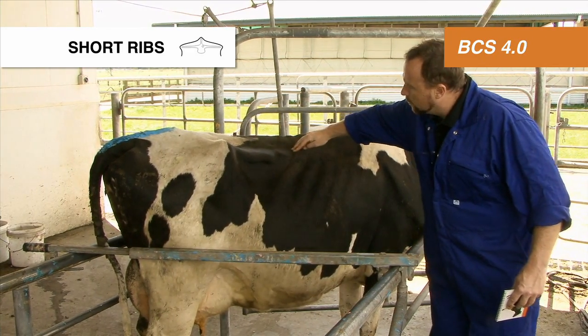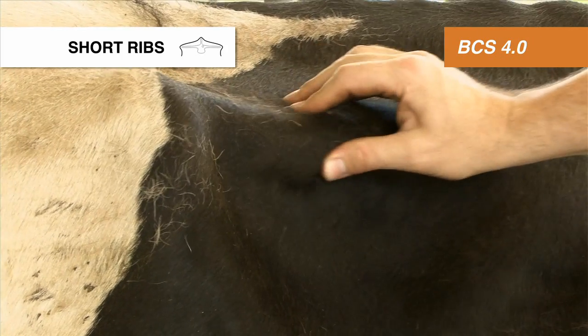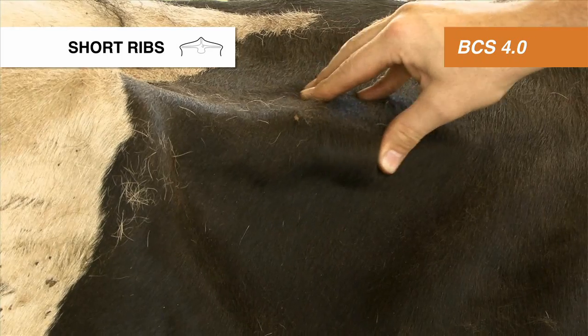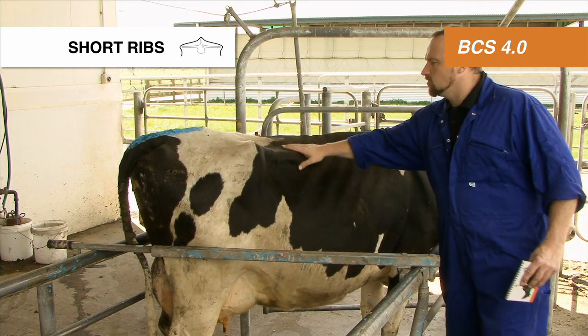On the short ribs, you can feel the individual processes as they run across from the backbone and the individual sharp points at the front. They're rounded, but you can still feel them. So a body condition score of 4.